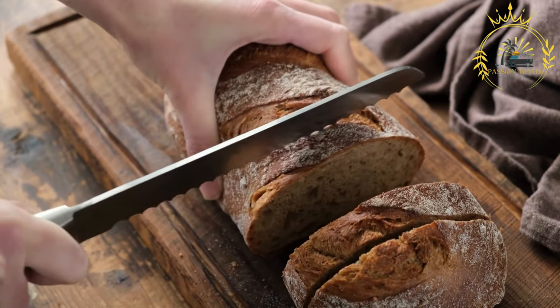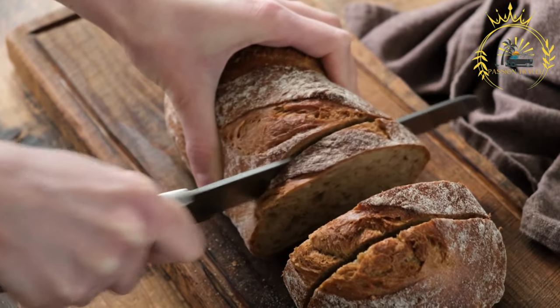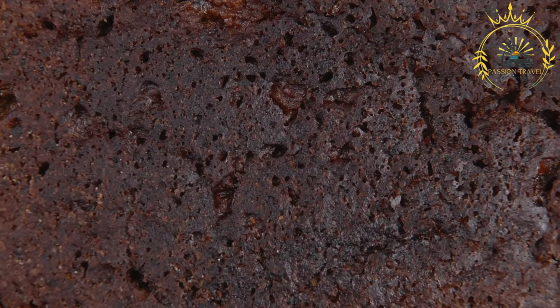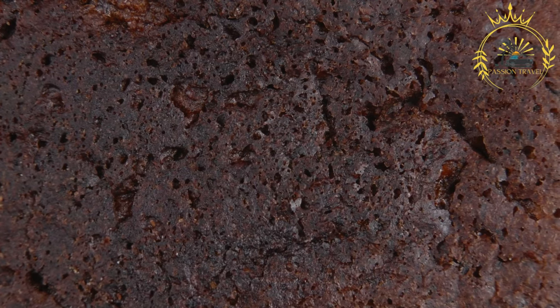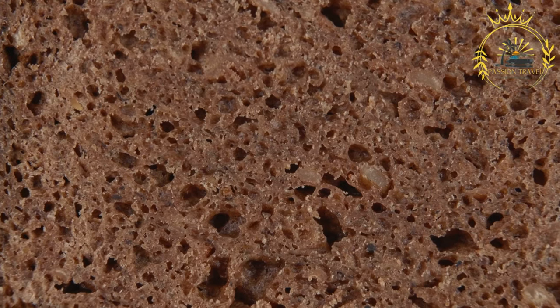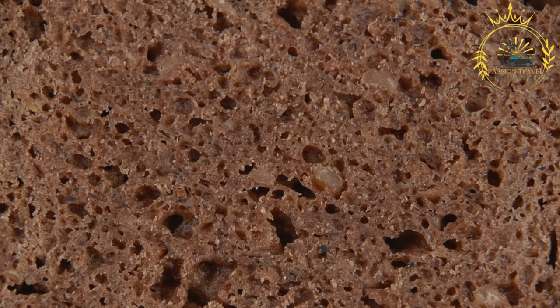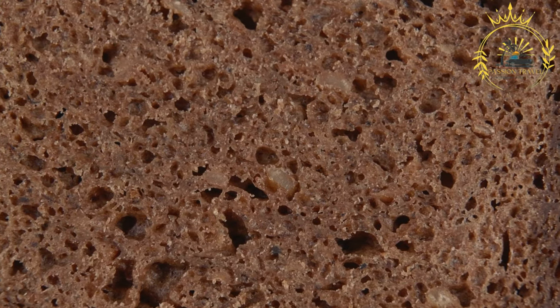The bread has a long shelf life and can be stored for several days without losing its freshness. In Latvia, rye bread is a staple food enjoyed on a daily basis. It is often served with butter, cheese, or other toppings, and is commonly used for sandwiches, open-faced sandwiches known as canis, or as a side with soups and stews. You can find Latvian rye bread in most grocery stores, bakeries, street markets, and food stalls. Trying it is a must when exploring Latvia's food culture.